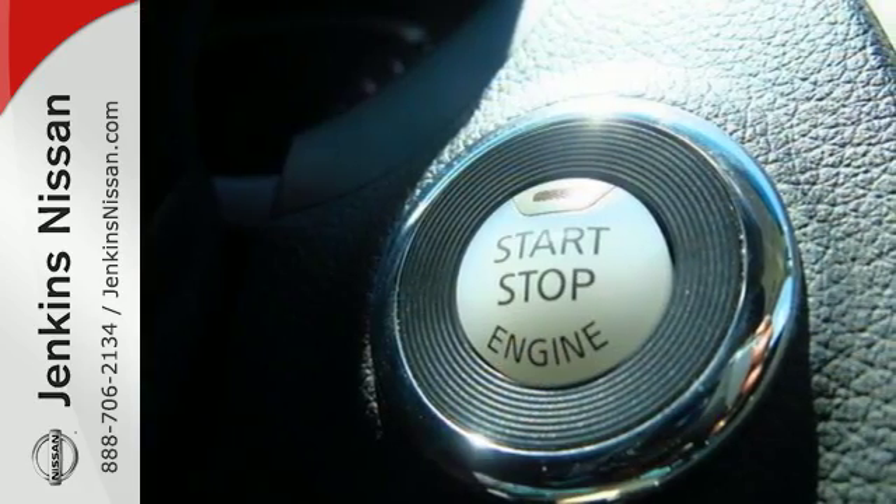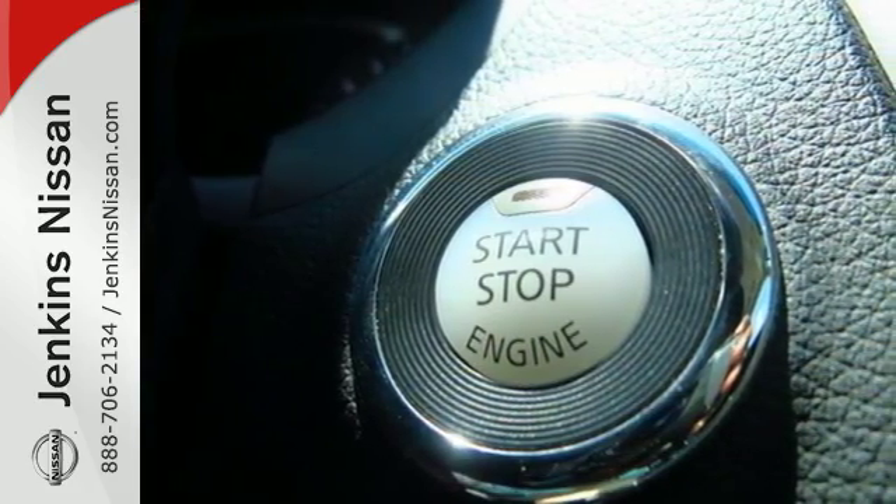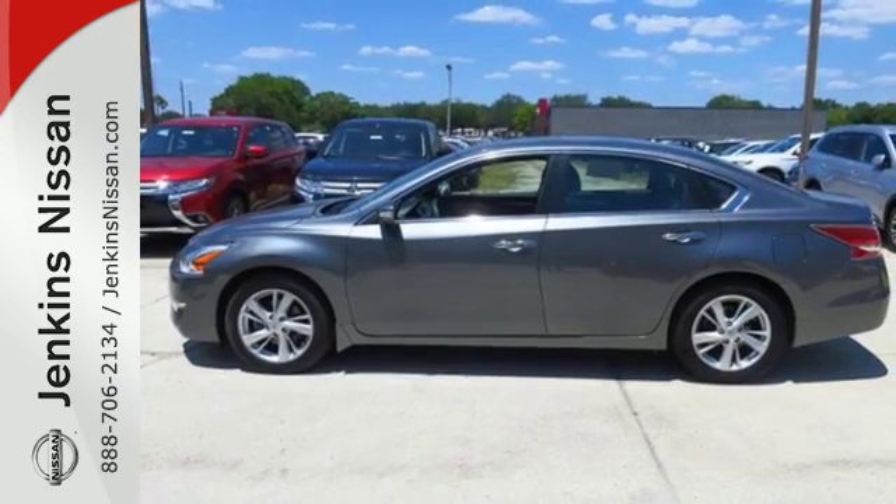This 2015 Altima will make every ride better, safer and more enjoyable. Stop in for a test drive.